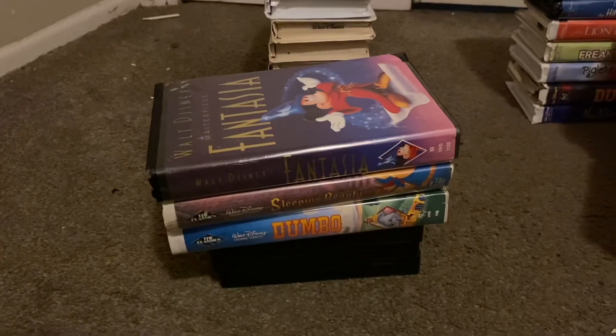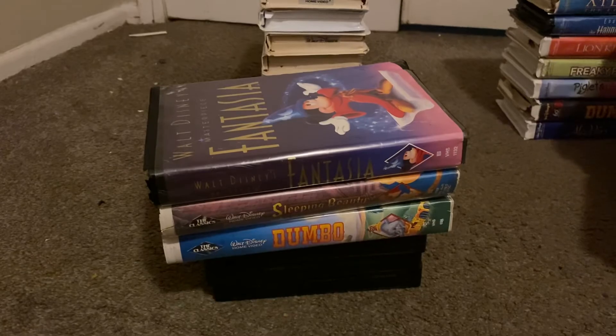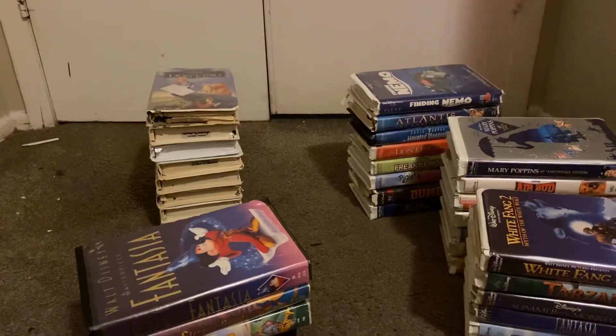Last one — Fantasia, Walt Disney's Masterpiece. This one does not have it. December 7th, 1991. All right, that's it for my black diamond tapes. That's it for the home entertainment, the masterpiece, home video, and the black diamond. I'll see you guys in my next video. Bye, bye.